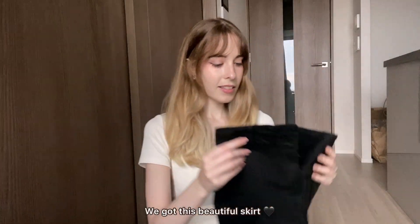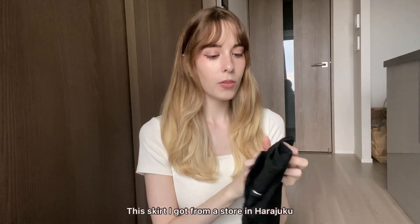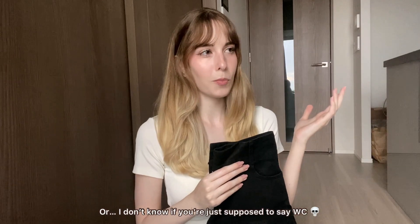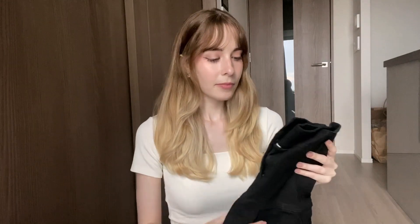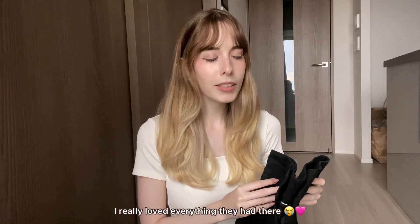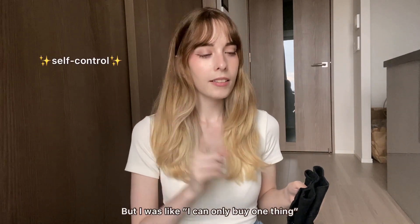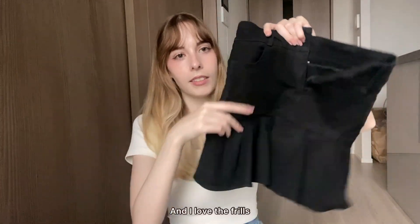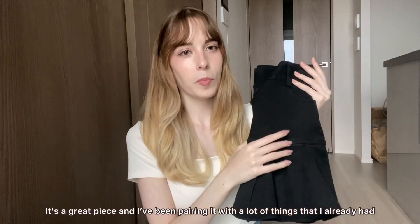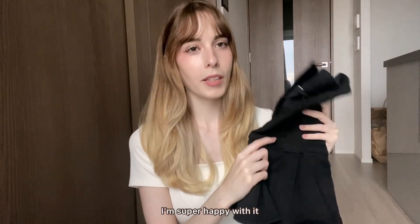Next up is this beautiful skirt. I got it from a store in Harajuku called W♥C — I'm not sure if you just say 'We've seen,' but it's not a secondhand shop, just a regular clothing store. Super trendy — I loved everything they had there. I could only buy one thing and I chose this skirt. I love the frills. I've been pairing it with a lot of things I already had, so I'm super happy with it.